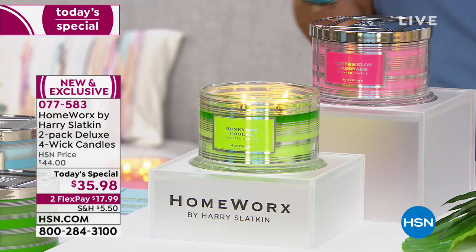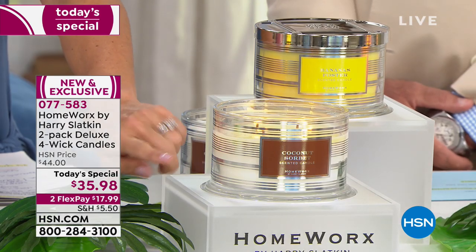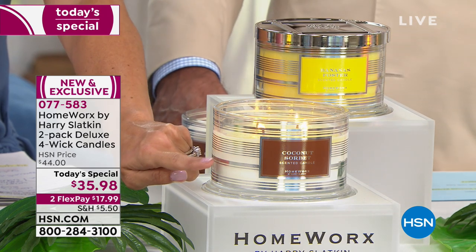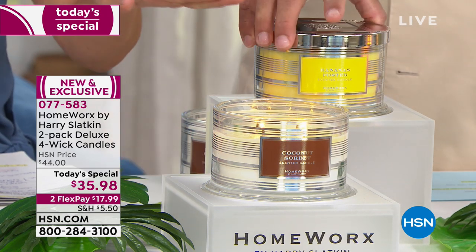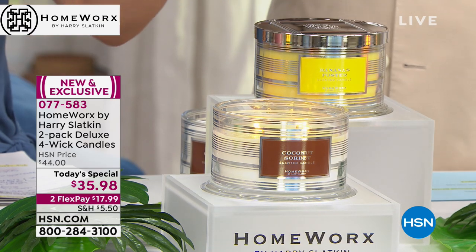If you're more gourmand — that is definitely me — this is the one I've had for the last week and a half: the Coconut Sorbet. It is like the most delicious, exotic scent. That one will come with the Bananas Foster. You're going to love these.